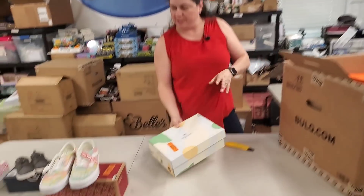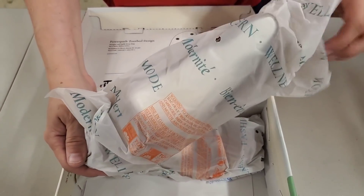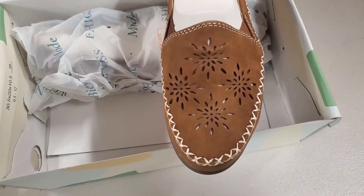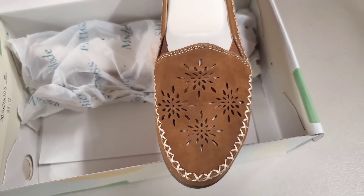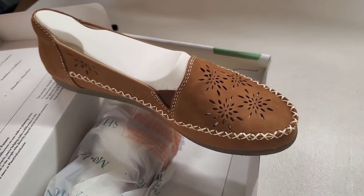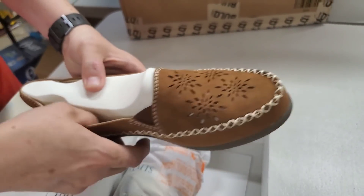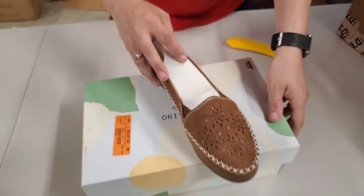Next we have Earth Origins — they even come in their own little holder, which is usually a good sign. They say they're for proper shock absorption, stabilization, and proper posture. These are a women's size 9½ — kind of like a moccasin style. But look at the sole — it has really good support and really nice arch supports on the inside. Very pretty.